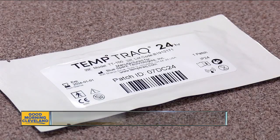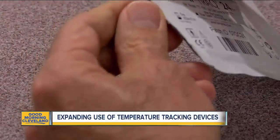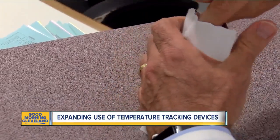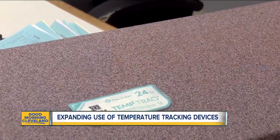It's little but has a big job. The moment a caregiver's temp spikes, it alerts not only that person but UH, to protect them and the people around them. The patch almost looks like a wireless adhesive band-aid. It's called TempTrack. It has been used at University Hospital's Cancer Center for years on patients, so doctors know the moment their temp spikes.